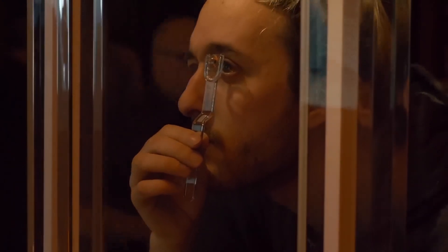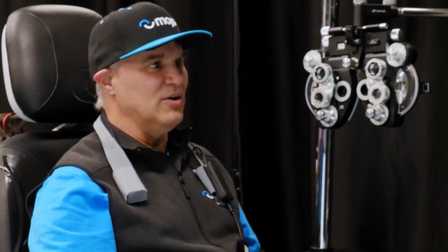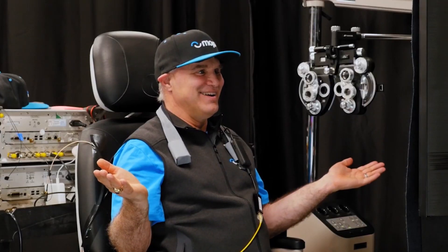The CEO of MojoVision, Drew Perkins, recently declared that he was the first person to experience an on-eye demonstration of the business's technology. He only wears one lens at a time, and only for one hour at a time.